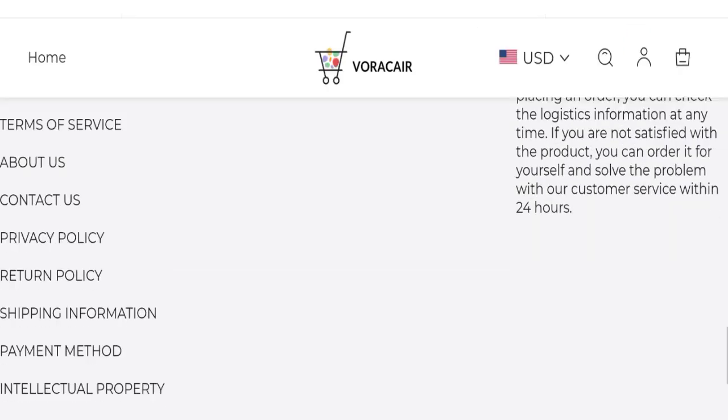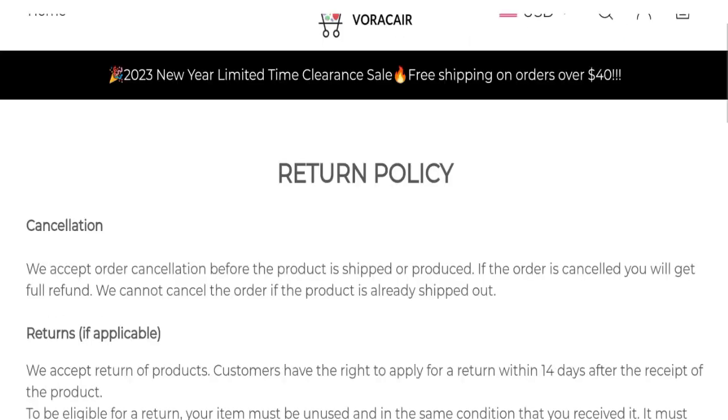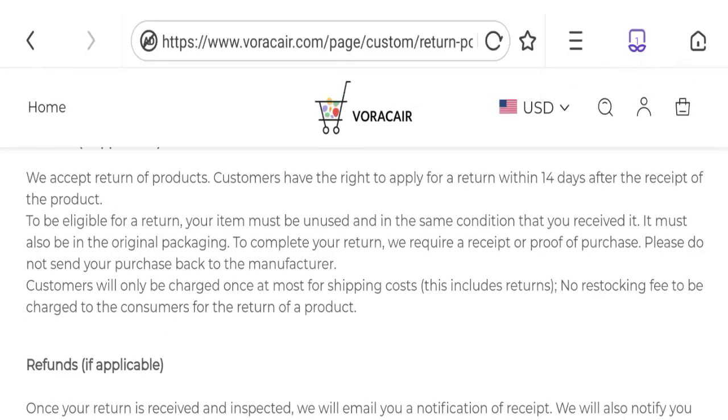Next, let's talk about the return and refund policy. Click here to the return policy section. You can see they mentioned a 14-day return policy after the receipt of the product.